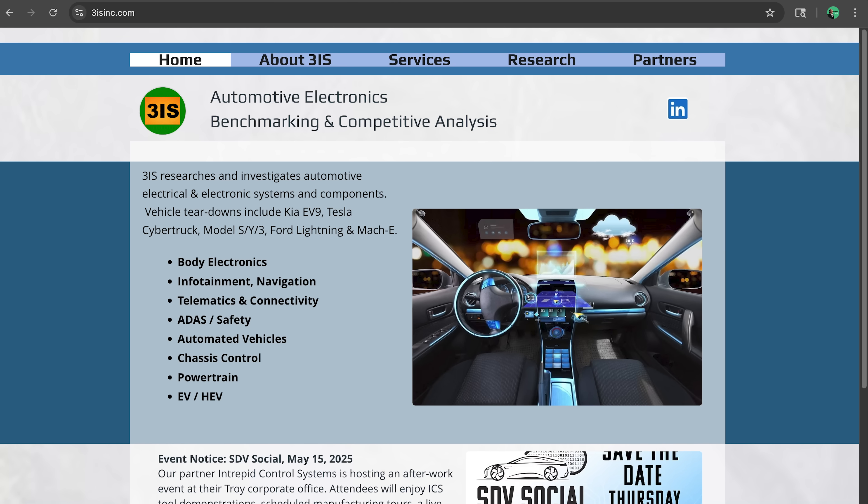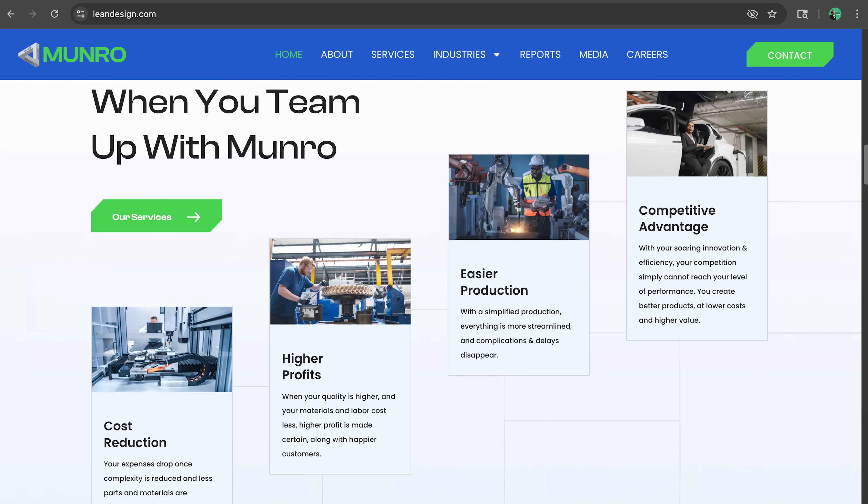You can reach out by emailing dale.koch@3isinc.com and we'll set up a meeting. We have reports on all the Teslas, EV9s, and a number of other vehicles, and we're developing architectural topology documents that are available. Visit www.3isinc.com to see redacted examples of our reports and a summary of what we've analyzed. If you're interested in getting Monroe & Associates and 3IS involved, contact us at leandesign.com and we'll set up a project to get you started.